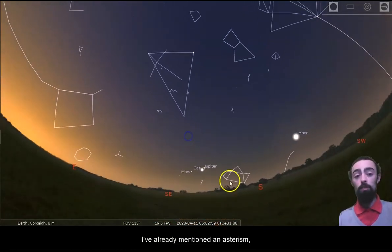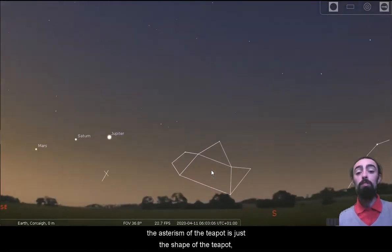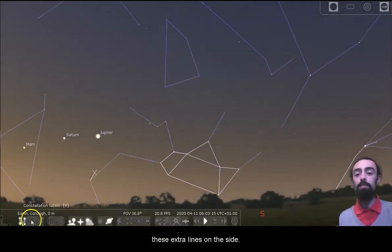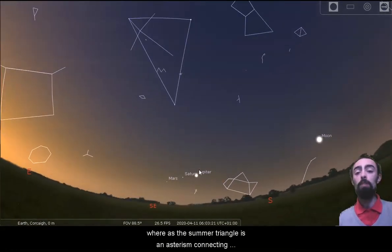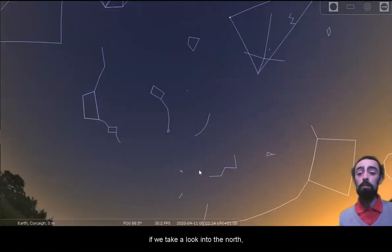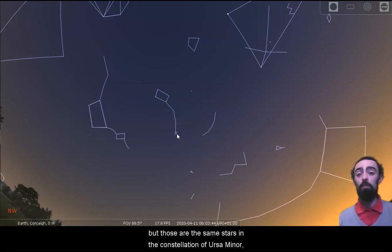I've already mentioned the asterism the teapot in Sagittarius. If you take a look, the asterism of the teapot is just the shape of the teapot whereas the constellation lines of Sagittarius have these extra lines at the side. So the teapot is an asterism that's part of a constellation, whereas the summer triangle is an asterism connecting three constellations. Asterisms don't have quite as many rules as constellations and there's also some overlap. Looking to the north, there's the shape of Ursa Minor — it's also an asterism called the Little Dipper, but those are the same stars in the constellation of Ursa Minor.